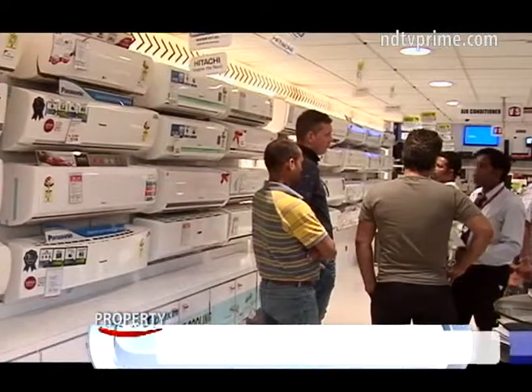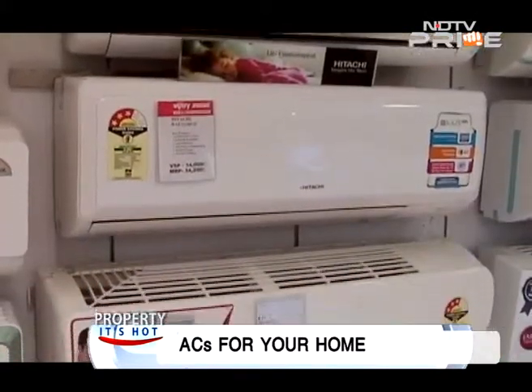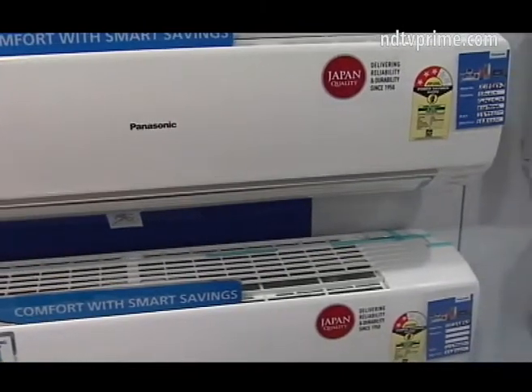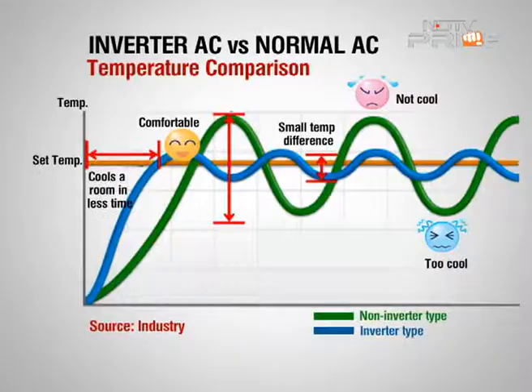Looking for a new AC to cool off this summer but losing your calm over the expected power bills? Then let technology come to your rescue. The conventional air conditioners, known to be power guzzlers, are slowly being replaced by energy-efficient inverter air conditioners in India. The traditional non-inverter air conditioner operates at a constant speed, which is too powerful to maintain the set temperature, which is why it switches the compressor on and off repeatedly.